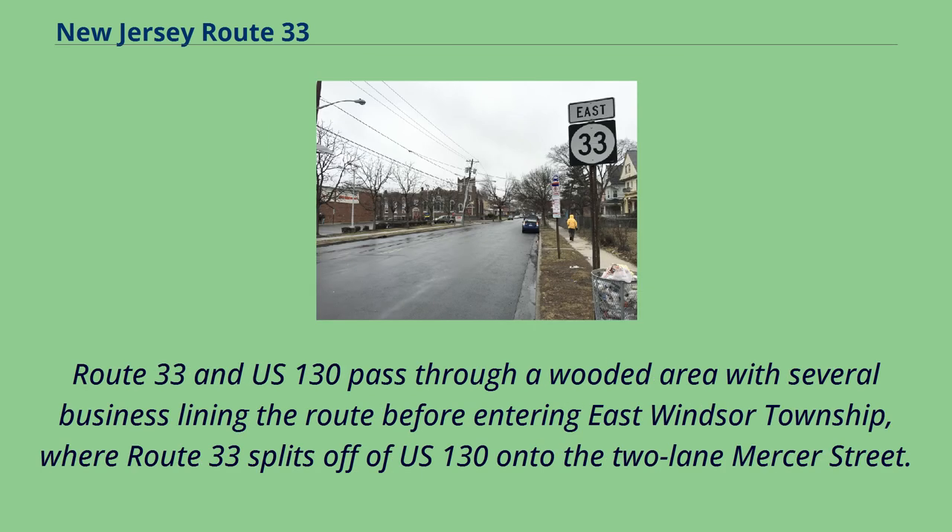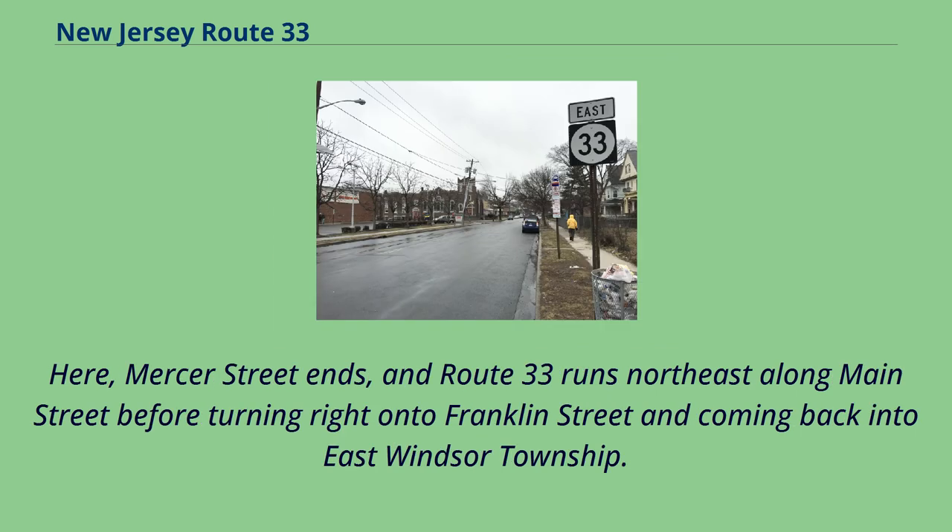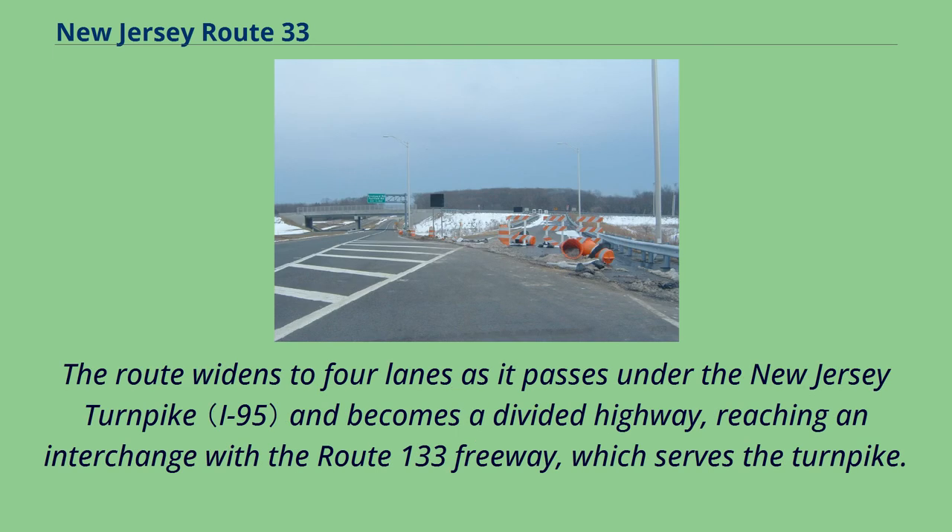The route passes many businesses and crosses through a wooded residential area before coming back into a commercial area and entering Robbinsville Township, where Route 33 turns northeast onto US 130 and the two routes run concurrently on a four-lane divided highway. Route 33 and US 130 pass through a wooded area with several businesses before entering East Windsor Township, where Route 33 splits off onto the two-lane Mercer Street. The road passes through woods before emerging into Heightstown, where it serves several businesses and bisects a cemetery before entering the downtown area. Here, Mercer Street ends, and Route 33 runs northeast along Main Street before turning right onto Franklin Street and coming back into East Windsor Township. The route widens to four lanes as it passes onto the New Jersey Turnpike and becomes a divided highway, reaching an interchange with the Route 133 freeway.